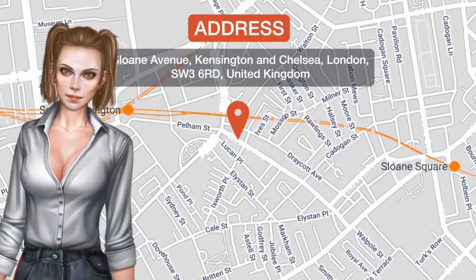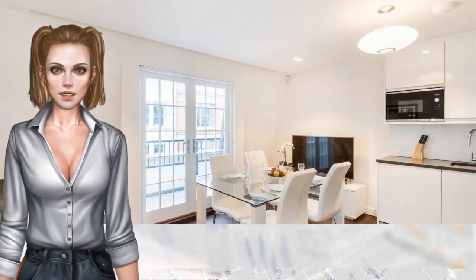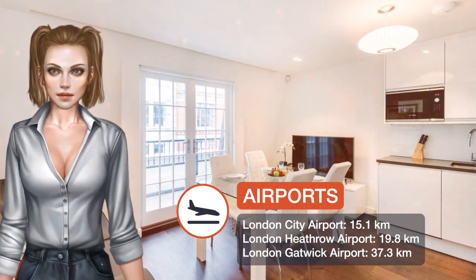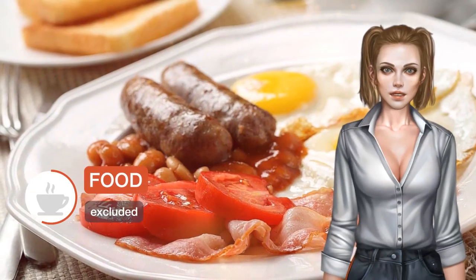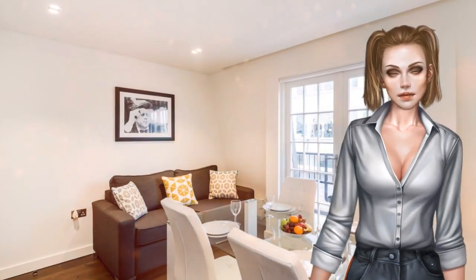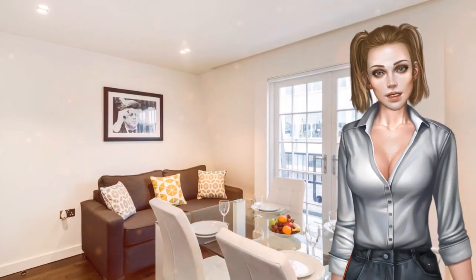One of our top picks in London and a guest favorite. Located a seven-minute walk from Victoria and Albert Museum and offering free Wi-Fi, South Kensington Private Apartments provides accommodations in London. All units feature a flat-screen TV, a private bathroom with bath, and a fully equipped kitchen.